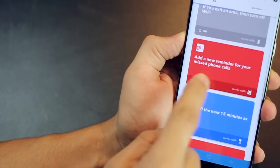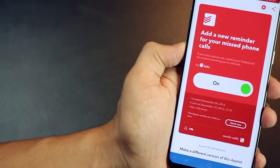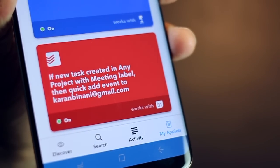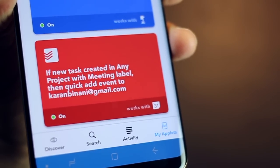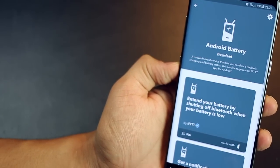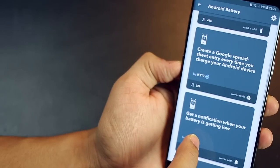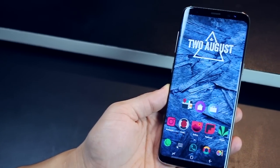I have a few of my own applets: one always adds a reminder in my Todoist project every time I miss a phone call, so I have a list collected in one place and can call them all back. Another one is if I create a task in Todoist with the label 'meeting', it automatically moves to my Google Calendar synced to my email ID. There's also automation around your battery — extend battery life by shutting off Bluetooth or Wi-Fi when your battery level is very low, or get a notification when your battery is low. You can even create a Google Spreadsheet entry every time you charge your Android device.